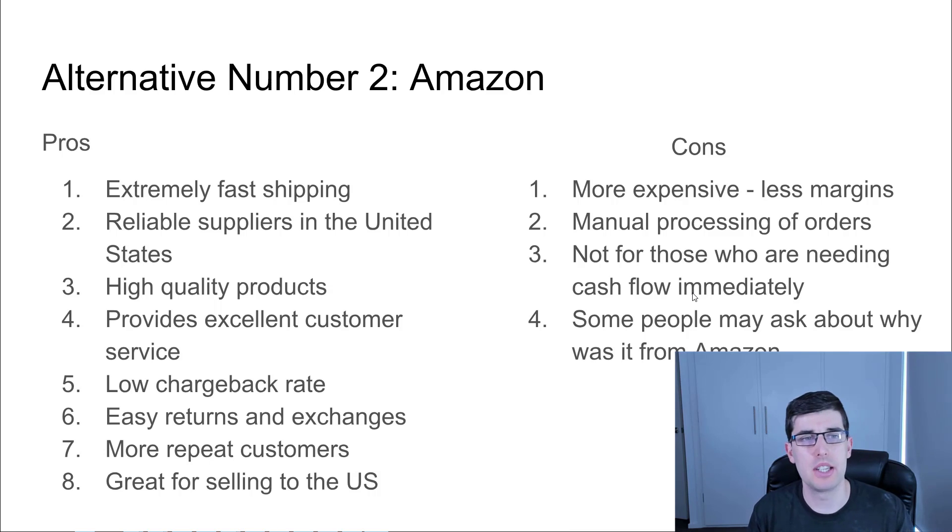Alternative number two: Amazon. This is one of my actual favorites. Extremely fast shipping — shipping is a massive upsell that you can charge a premium for. They're reliable suppliers; Amazon FBA — Fulfillment by Amazon — is very specific with who they let on the platform. You can easily find suppliers, and they're high quality products. In order for them to be competitive, because Amazon is primarily a US market, they have to be high quality. They provide excellent customer service and respond really quickly.